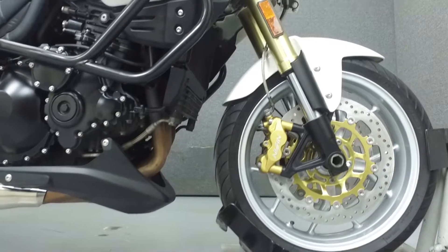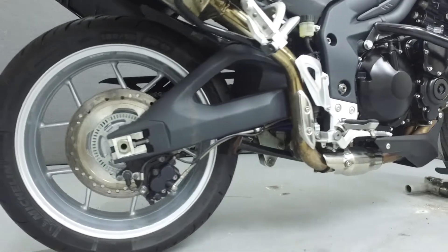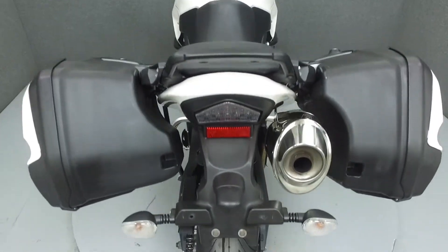This bike comes equipped with ABS, heated grips, and an onboard computer. It's also been upgraded with Triumph accessory saddlebags, an SW Motech engine guard, driving lights, aftermarket handlebar risers, and Touratech handguards.